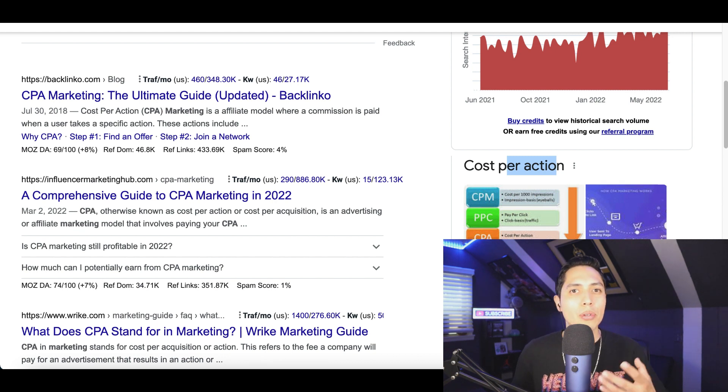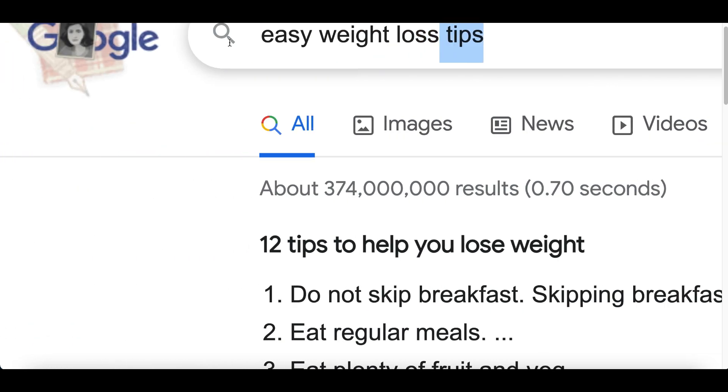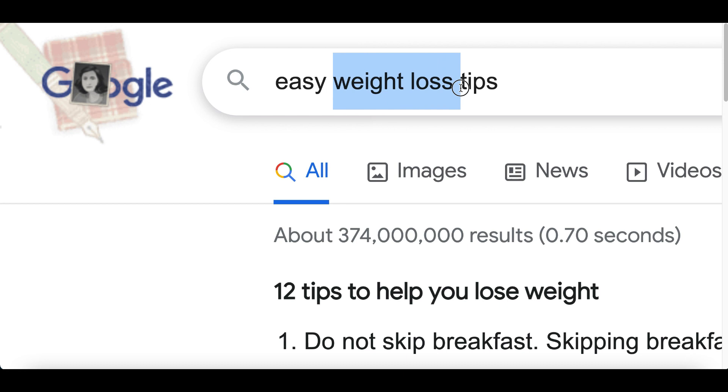To get started, go to Google and search for tips that are going to help us get people to sign up. I'm going to show you exactly how this strategy works, then you're going to see all the different ways you can make money from it. For this example, we're going to be using weight loss tips.